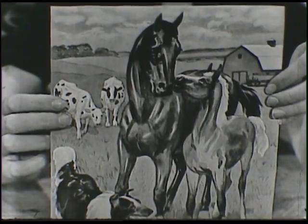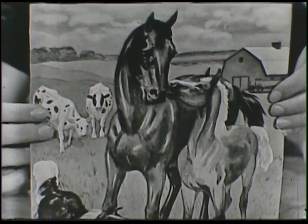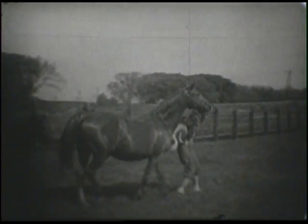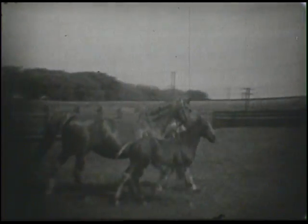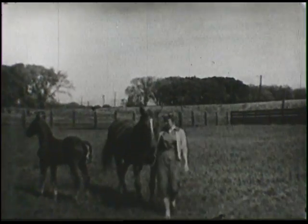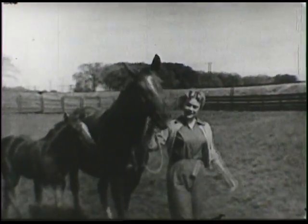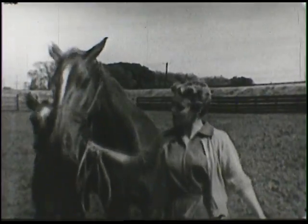I'd like to take you to the farm with me now and look at some of the animals I saw on the farm. I put a halter on his mother and led her around, and I knew that if I led her, her little baby would follow. And there he is. I'll bring him right up so that you can take a good look at them. Here we come.